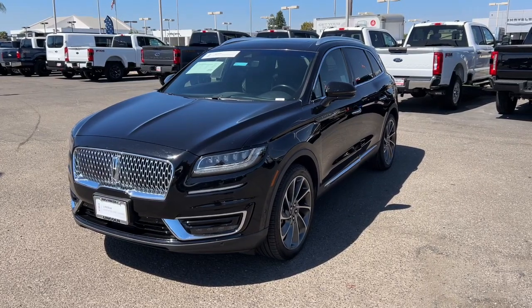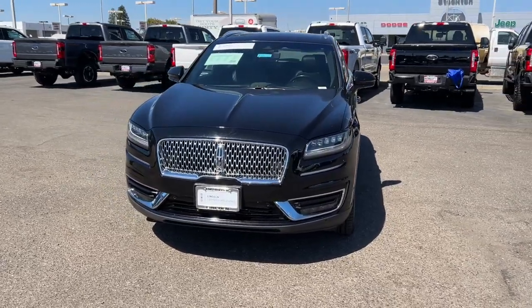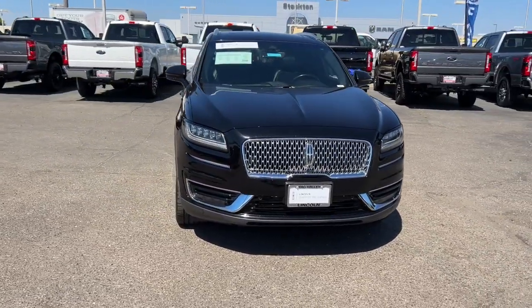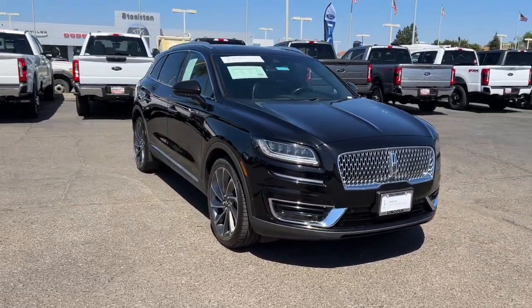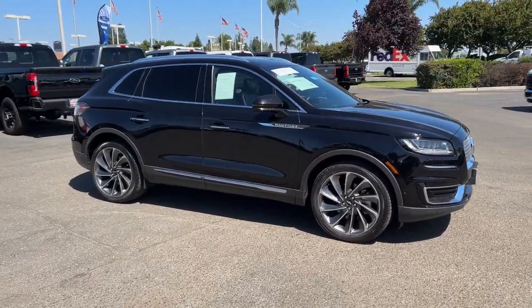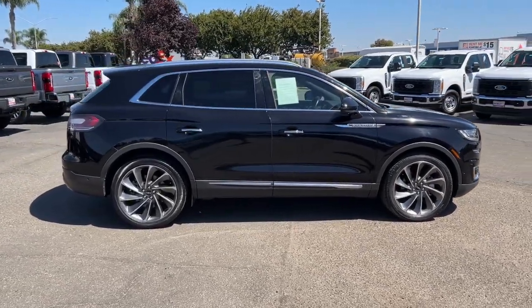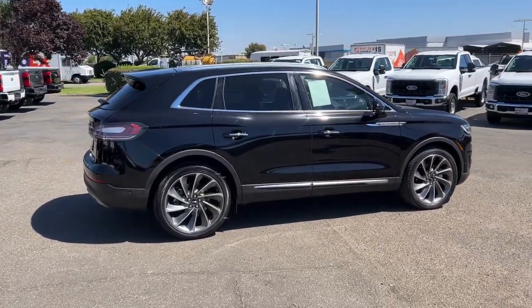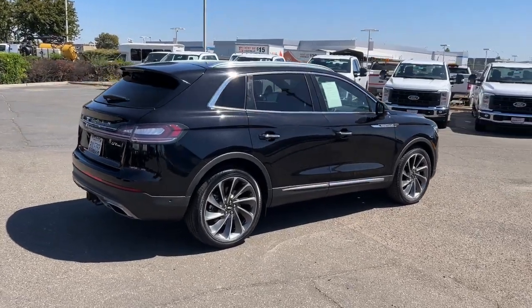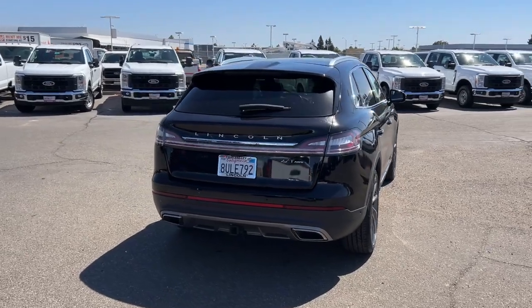Picture yourself in the 2020 Lincoln Nautilus. With less than 30,000 miles on the odometer, this vehicle stands out from the rest. Take a closer look at this comfortable, spacious Nautilus — the midsize two-row crossover that delivers sedan luxury and SUV versatility. With the latest tech to keep you safe and entertained, a wealth of creature comforts, and ample cargo capacity, you'll look forward to every drive.